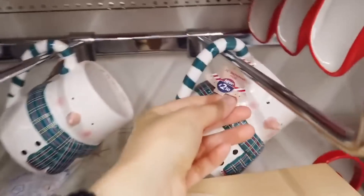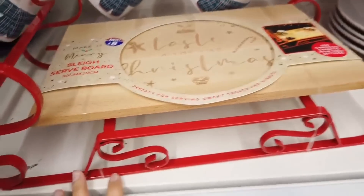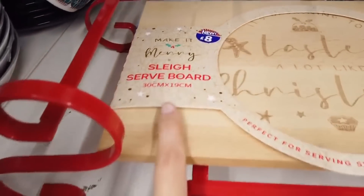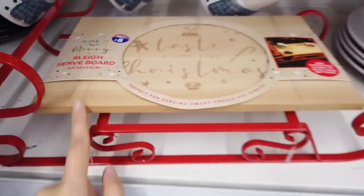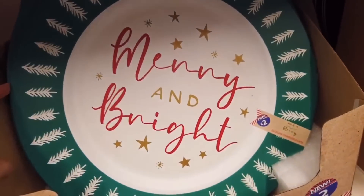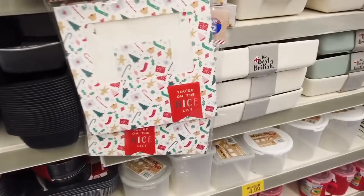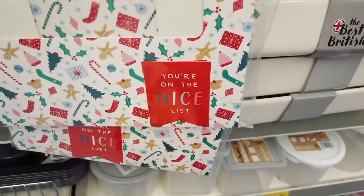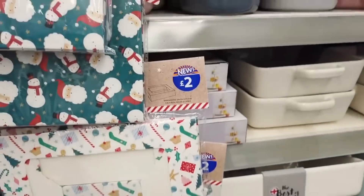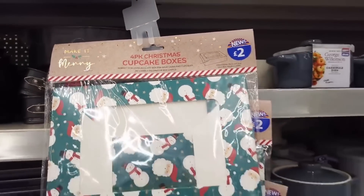Then you've got some mugs - a gorgeous little snowman for £2.50 and a Santa one. I really liked the Santa one - I found more at the bottom later on. That was £8. Then you've got some Christmassy plates at £2 with traditional colours, some cupcake boxes at £2 with two to choose from - the other one says 'you're on the nice list.'